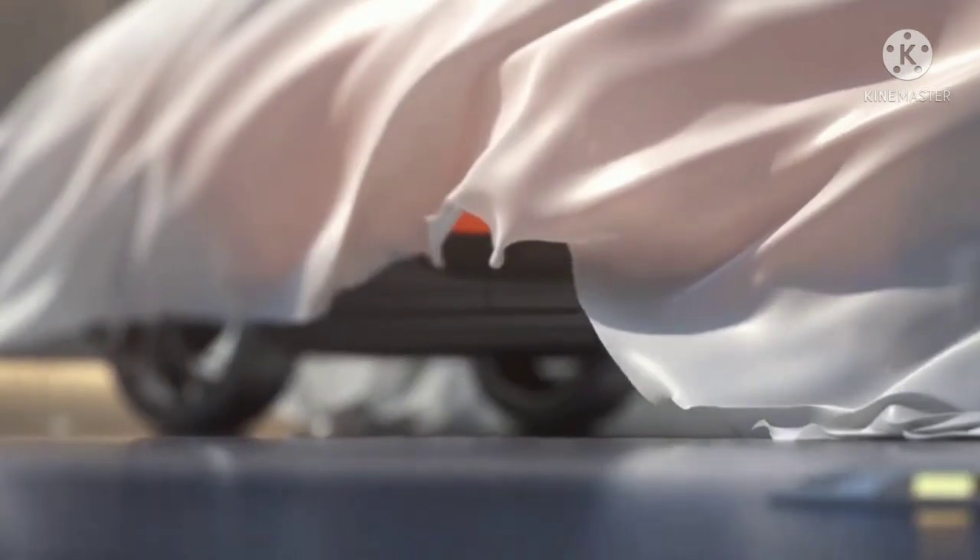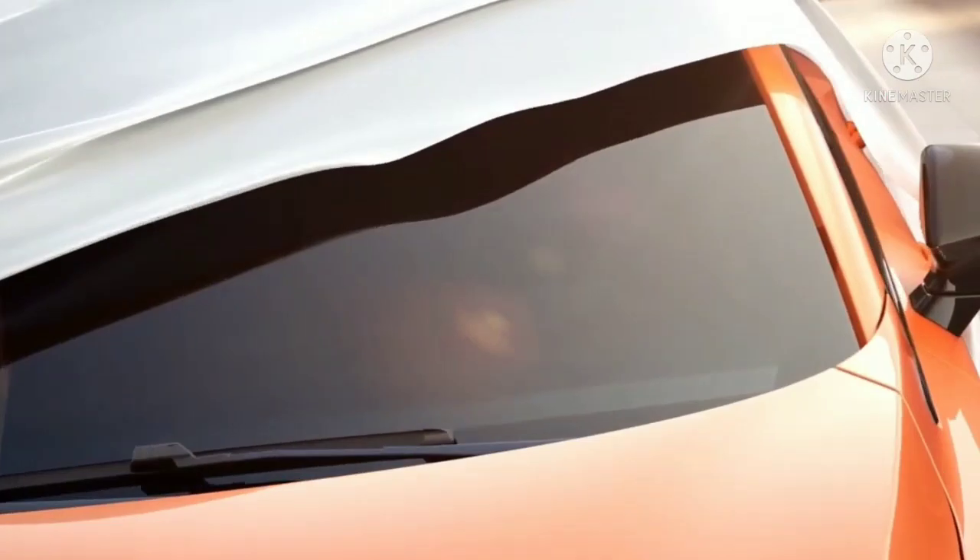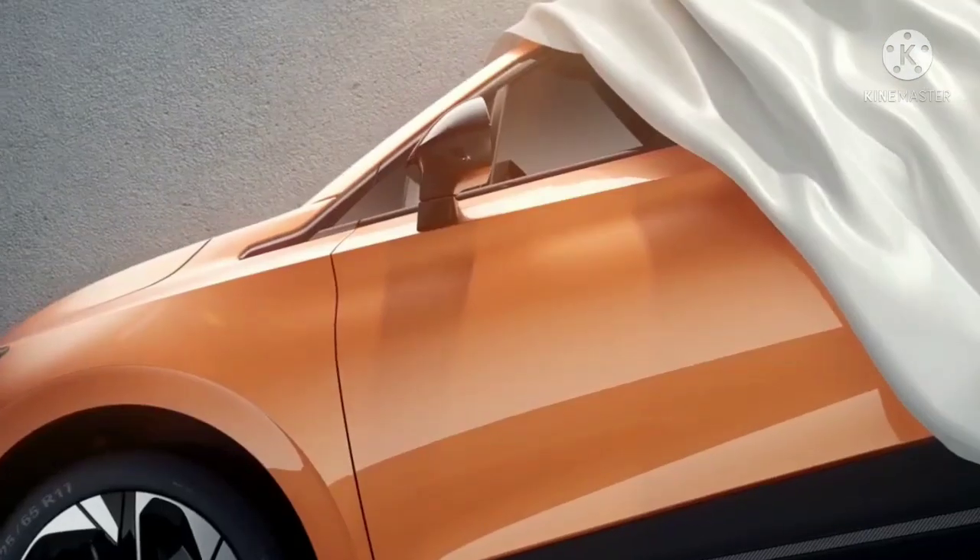The teaser shows the upcoming EV wrapped in orange paint. Highlights such as broad front fenders, high bonnet line, high ground clearance, and a flattish tailgate indicate the company has opted for the SUV route.